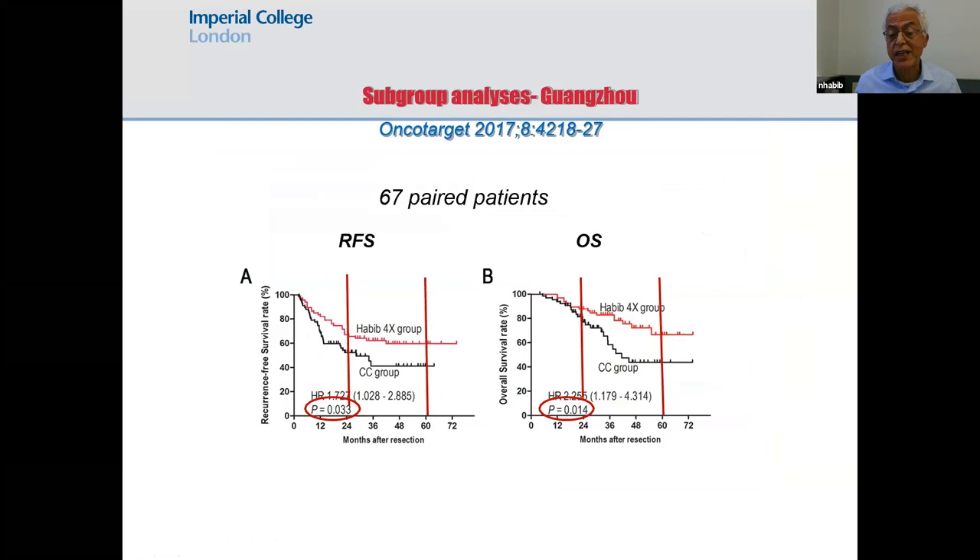A study from China compared the classic Pringle clamp technique with the Habiforex, and showed nearly double survival when using the device. The reason is that you remove all the tumor and induce inflammation, bringing the immune system to the area where the tumor was in order to sterilize the tumor bed.